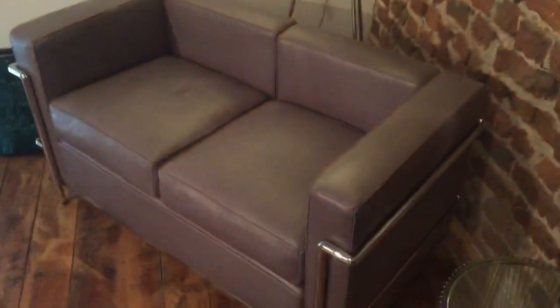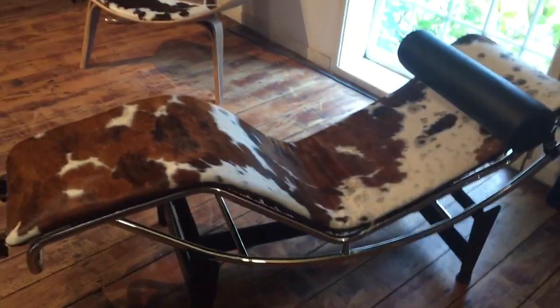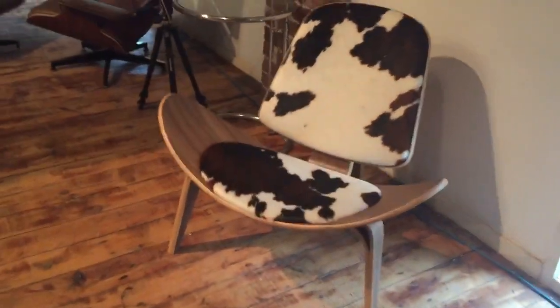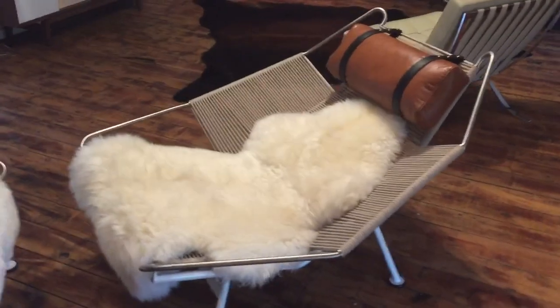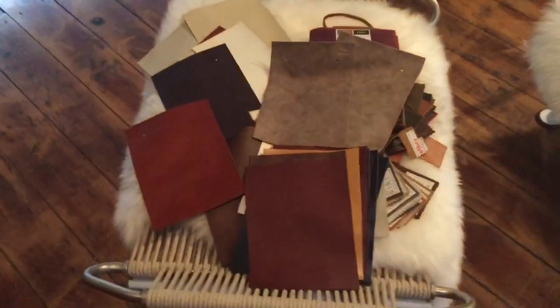That's a Corbusier two-seater, a lovely one. Plat on the side table. Our Italian Corbusier chaise longue — as with all pieces, the best I've found. The shell chair. My favorite piece is the flag halyard.